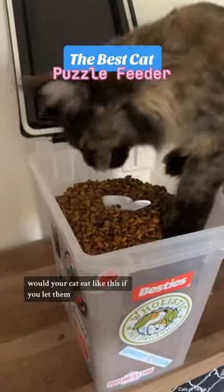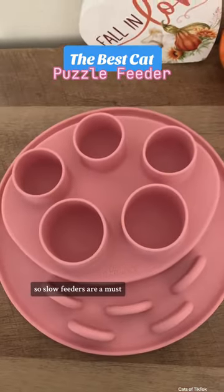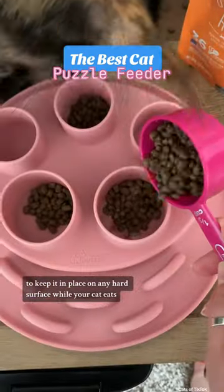Would your cat eat like this if you let them? We have some hangry eaters in our house, so slow feeders are a must. This puzzle feeder is great because it has suction on the back to keep it in place on any hard surface while your cat eats.